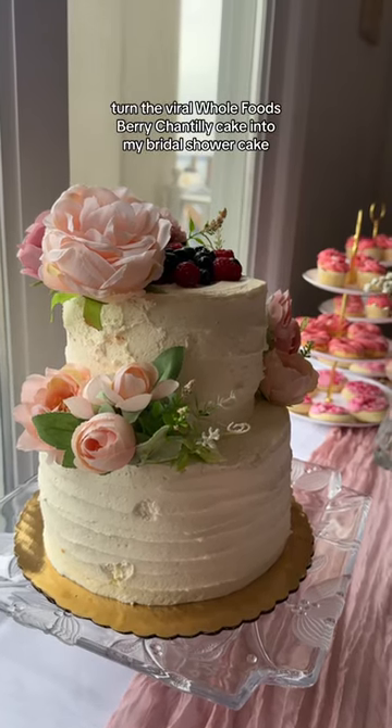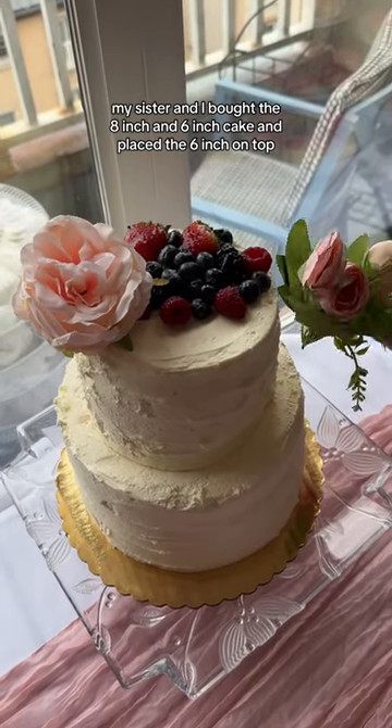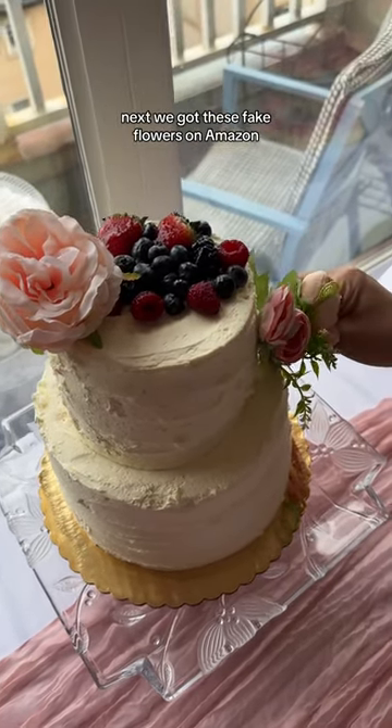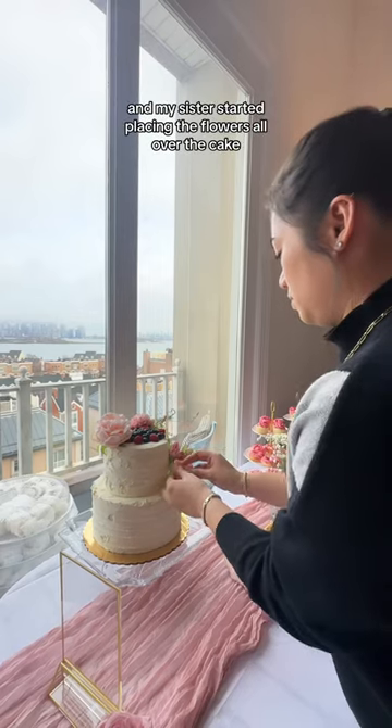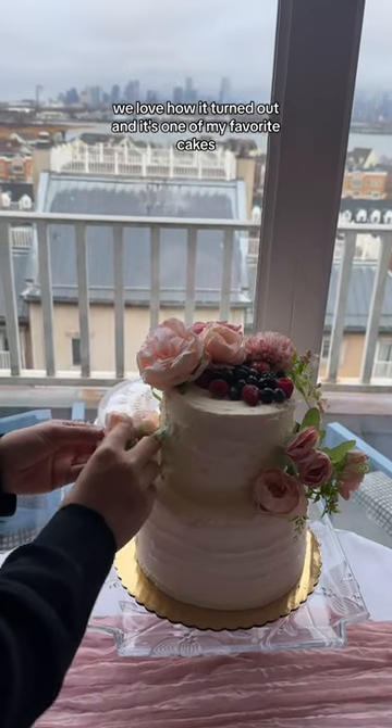Turned the viral Whole Foods Berry Chantilly cake into my bridal shower cake. My sister and I bought the 8 inch and 6 inch cake and placed the 6 inch on top. Next we got these fake flowers on Amazon and my sister started placing the flowers all over the cake. We love how it turned out and it's one of my favorite cakes.